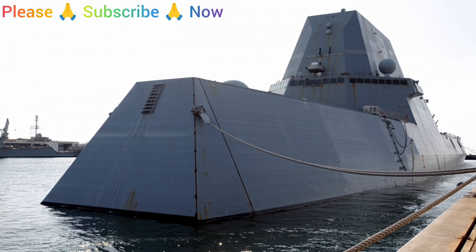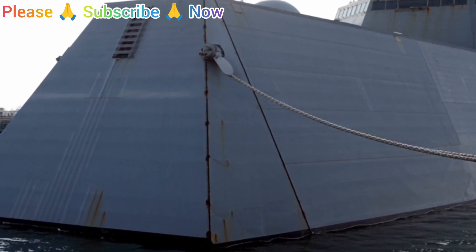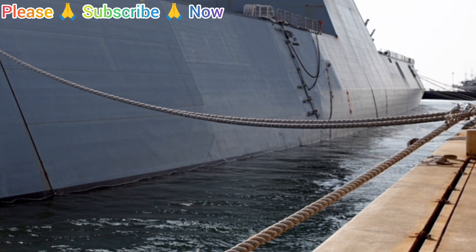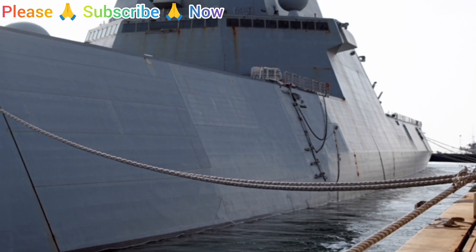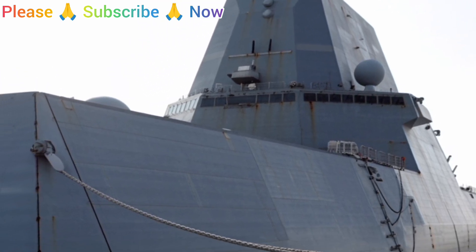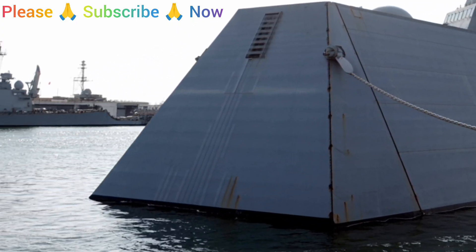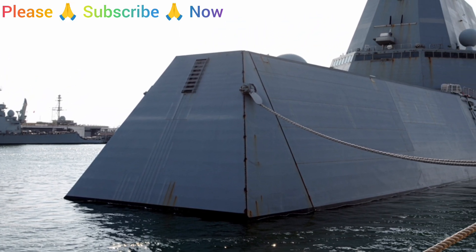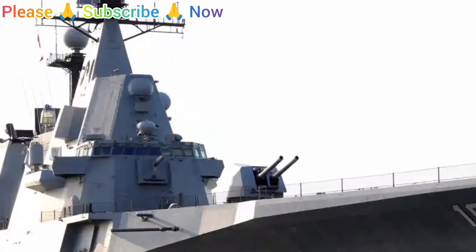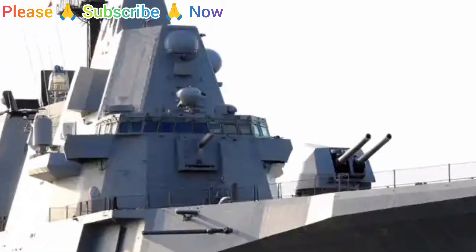This approach provides insight into how future warships might balance automation with human oversight and operational efficiency. The unconventional tumblehome hull has raised concerns about seakeeping and stability in extreme conditions, though extensive testing and careful design have addressed many issues. The ship's unusual shape remains a reminder that innovation often comes with trade-offs. Despite its challenges, the Zumwalt's integrated power system offers exceptional flexibility, distributing electrical power efficiently across propulsion and combat systems so the ship can allocate resources to emerging technologies as they become practical.